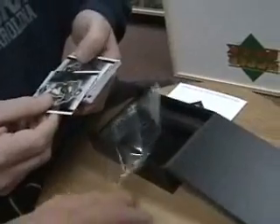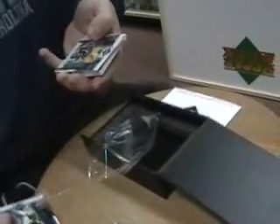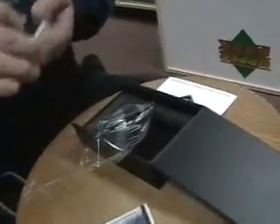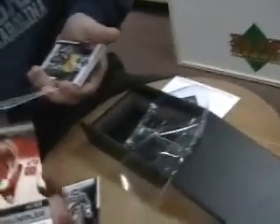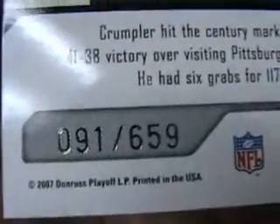Got an Alge Crumpler, Tiki Barber — how dare they make him, is he like an old timer already? T.J. Houshmandzadeh. This one's numbered to 249. I think the base ones are 659.